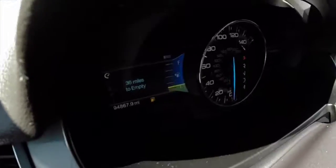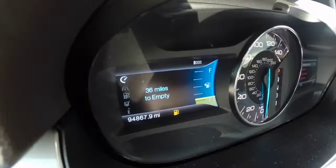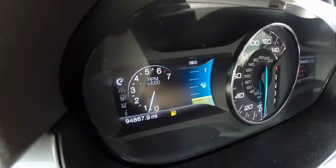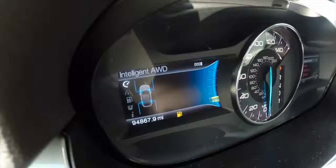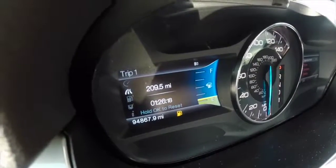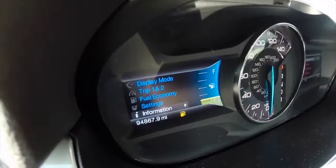It has an onboard trip computer on both sides. On this side you can display different gauge cluster settings, including trip computers, fuel economy, vehicle settings, and vehicle information.